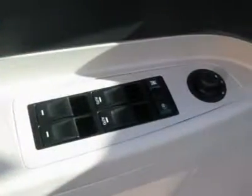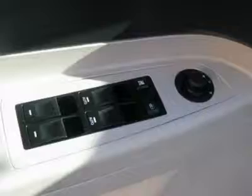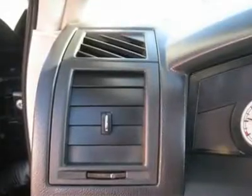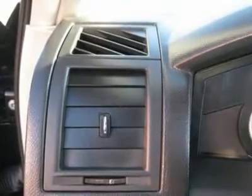Air conditioning, climate control, dual zone climate control, cruise control, power steering, power windows, power door locks, power mirrors, leather steering wheel, leather shifter, power driver seat, power passenger seat, heated seats.